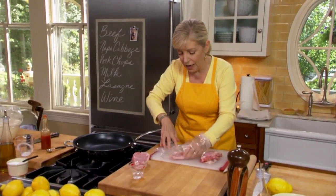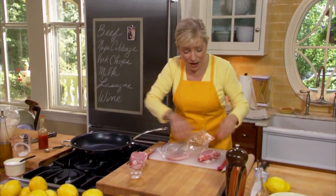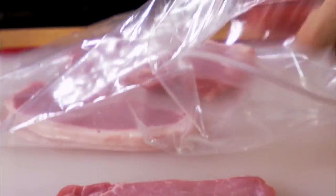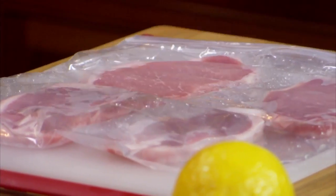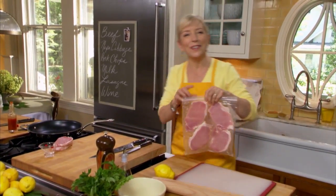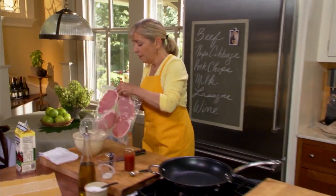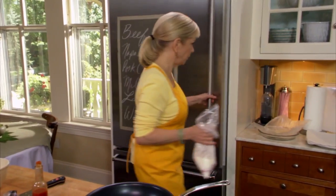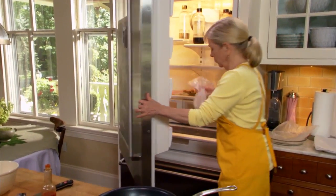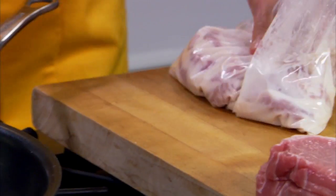My favorite way of pounding is to add a little water to a resealable bag — this helps the meat not shred. I pound the meat to an eighth of an inch thickness using a rolling pin. It'll cook up quickly and be wonderfully tender. First we've got to marinate it for half an hour, then I pop it into our marinade bag. I have some already marinated in the fridge.